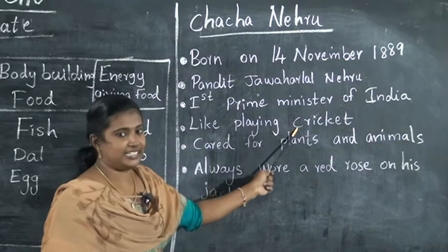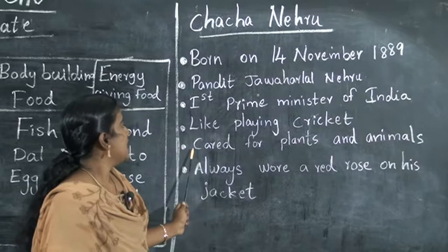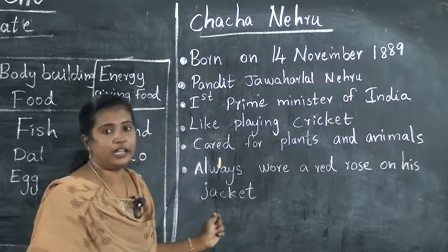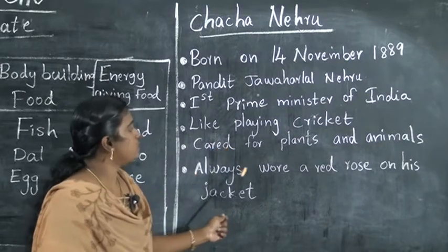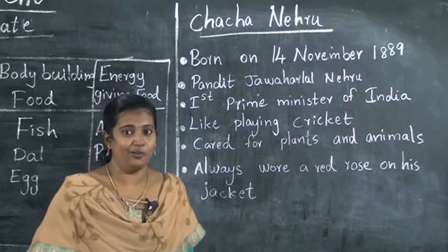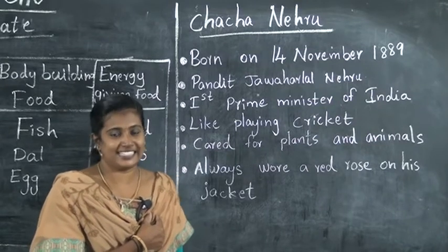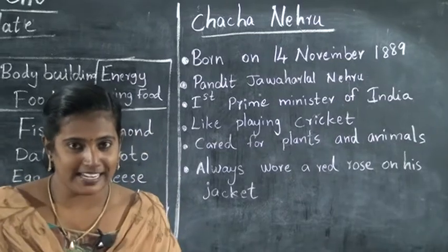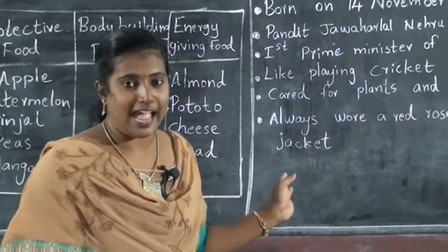He liked playing with children — that's what he was called. He loved plants and animals. He always put a red rose on his jacket. As you can see, there is a red rose in the pocket of his jacket.